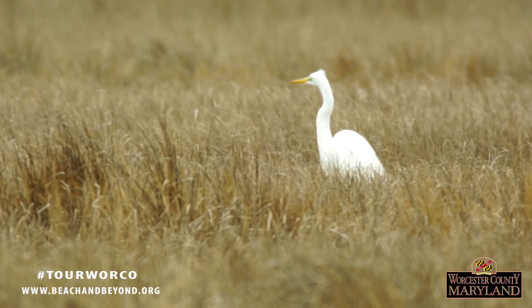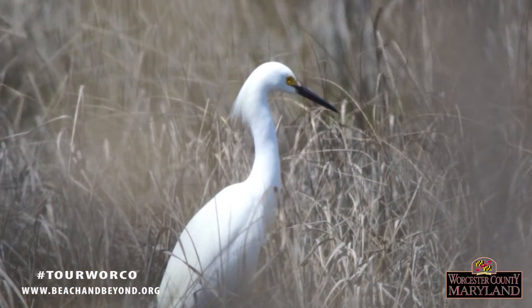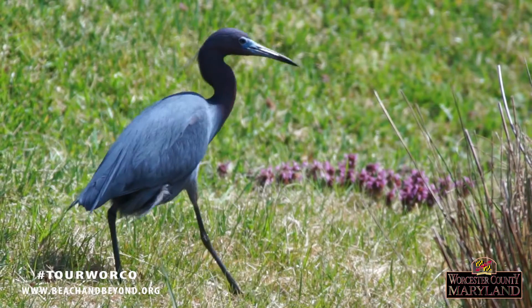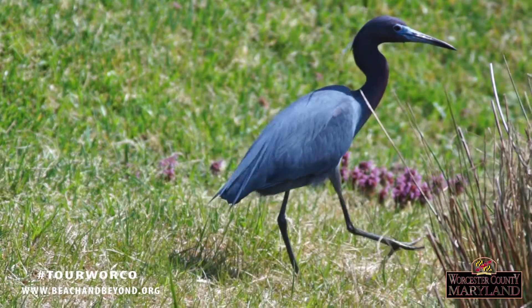The all-white great egret is just slightly smaller than the great blue heron. The snowy egret is also white, but much smaller than the great egret, with dark legs and bright yellow feet. The little blue heron is a beautiful powdery blue as an adult, but confusingly white as an immature bird.